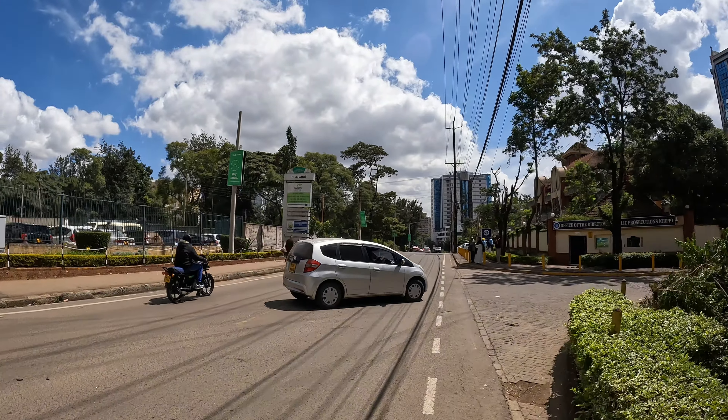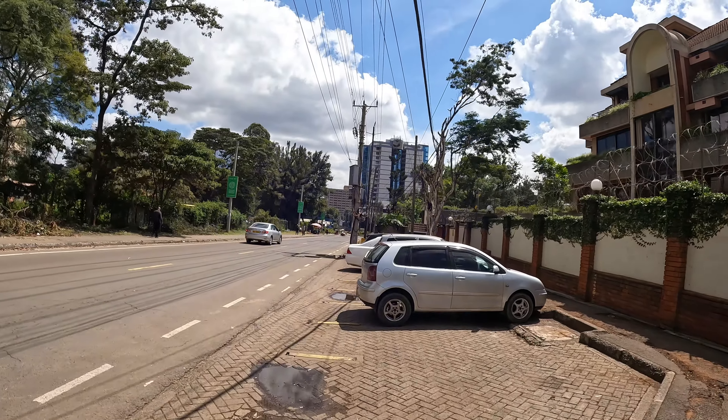We had to stop filming because that was the Office of the DPP — the Director of Public Prosecutions, head of prosecution in Kenya. We don't want to get in trouble. We could not film again because of policemen there. We had passed the first gate and thought that was it, but there was a second gate.